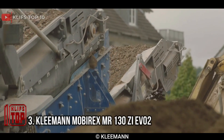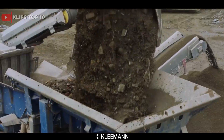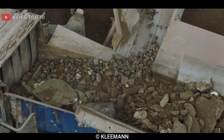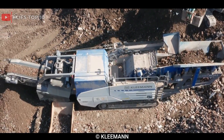Number 3: Kleemann Mobirex MR130Z EVO2. It is a mobile impact crusher designed to process soft-to-medium-hard natural stone and recycling materials. It is commonly used in the quarrying, mining, and recycling industries to crush materials such as limestone, granite, and concrete.